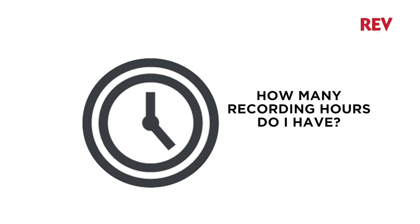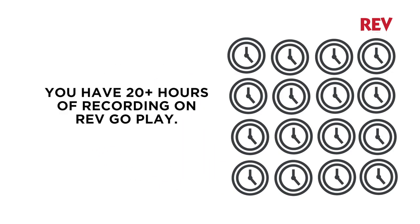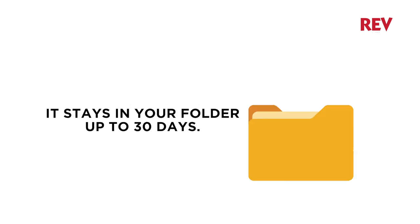How many DVR hours do I have and when do they expire? You can record up to 20 hours of content using your RevGoPlay DVR, and your recorded content will remain in your storage folder for up to 30 days.